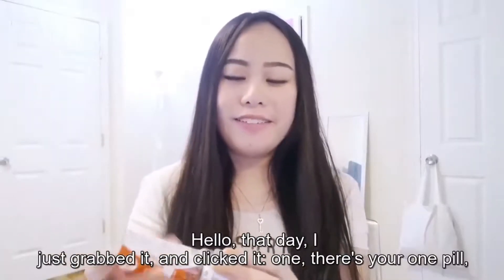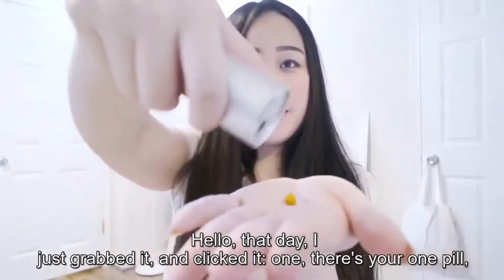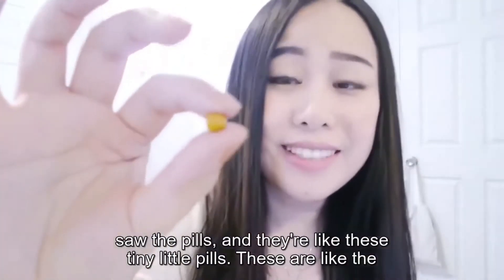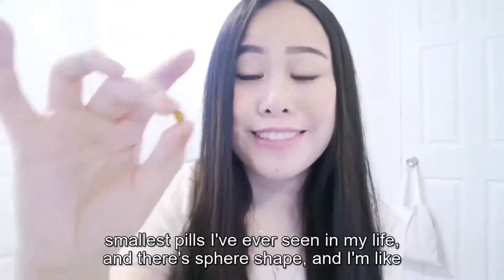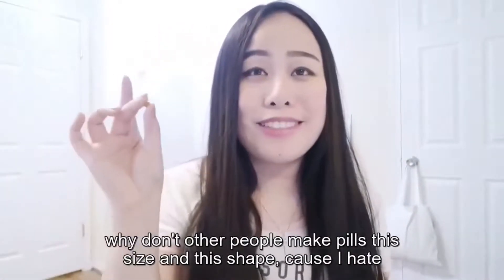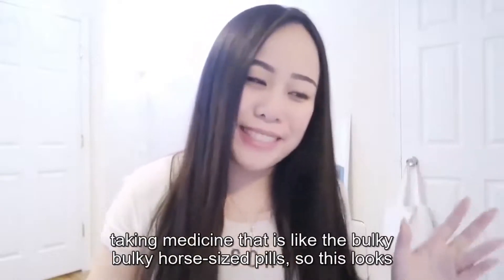That day I just grabbed it and clicked it — one, and there's one pill; two, and there's your second pill. It's just so easy to use this bottle. I finally saw the pills and they're like these tiny little pills. These are like the smallest pills I've ever seen in my life, and they're just a spare shape.